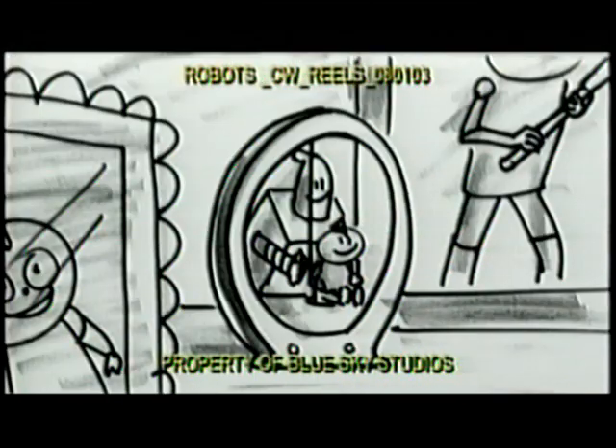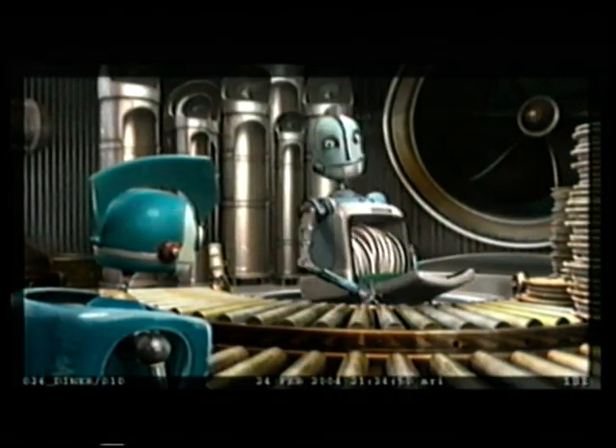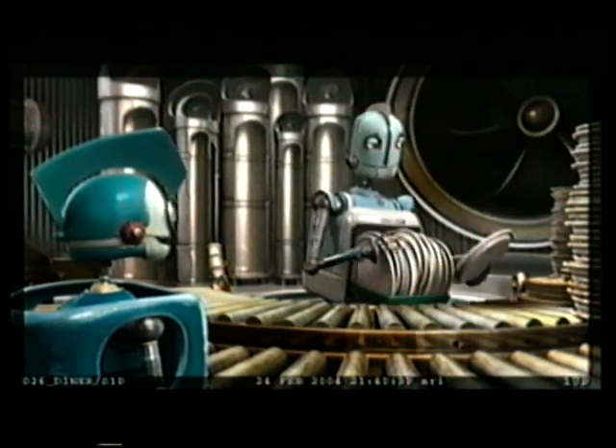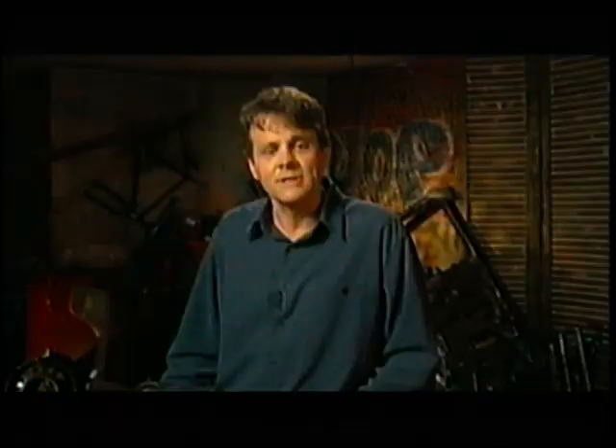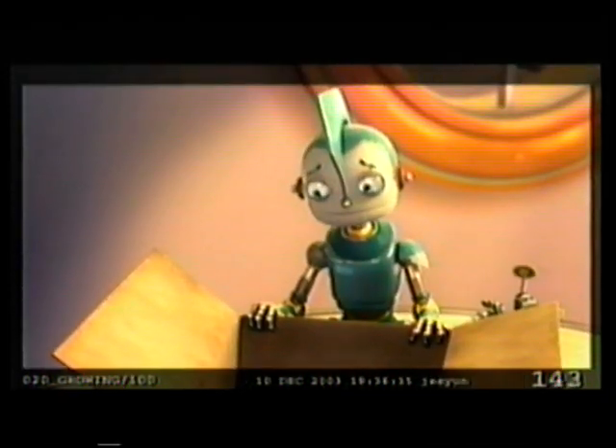Robots grow up by getting new parts for their birthdays. Are those my big boy parts? They sure are! Now, Rodney's father is a dishwasher — literally a dishwasher. They have limited means, so each year, instead of getting shiny new parts like all the other kids, Rodney gets some pretty beat-up hand-me-downs. But he's a good sport about it.